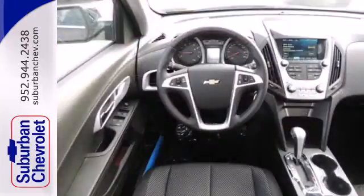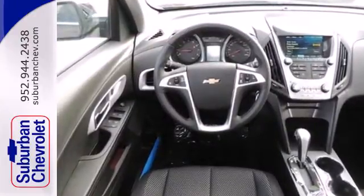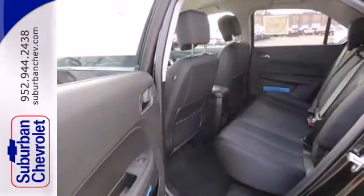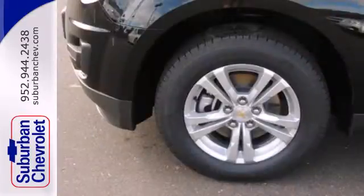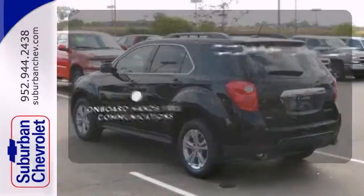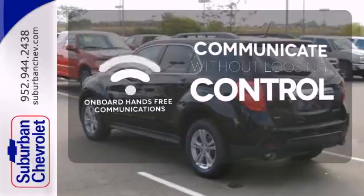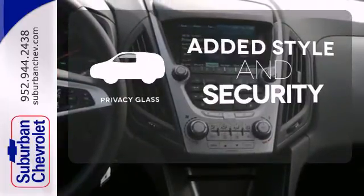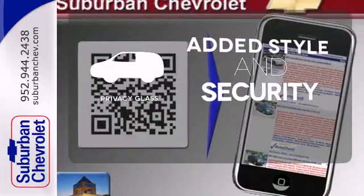The steering wheel mounted audio controls, remote keyless entry and speed control are handy, and the emergency communication system, fully automatic headlights and multiple airbags offer protection against the unexpected. Onboard hands-free communication keeps your hands on the wheel without compromise. Great looks, added security and light control are yours with PrivacyGlass.